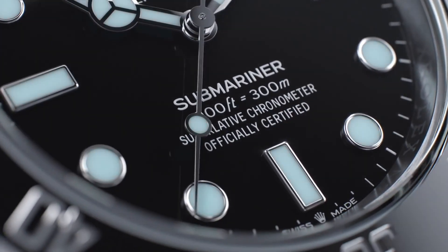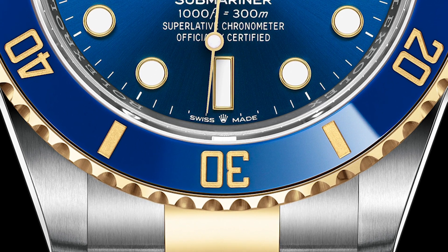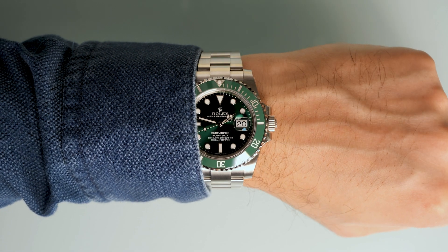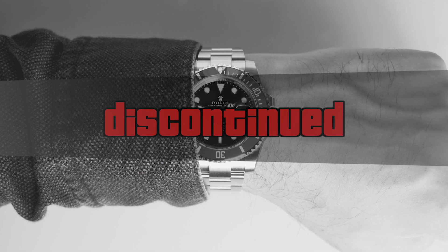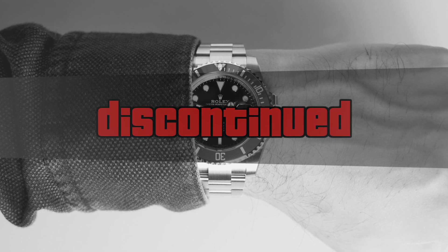And finally, with all new Rolex models, the Coronet is included at the 6 o'clock position between Swiss and Made. The infamous green Submariner, affectionately known as the Hulk, was finally discontinued. Those that have been predicting that this would be discontinued year upon year were finally right — so well done to you.